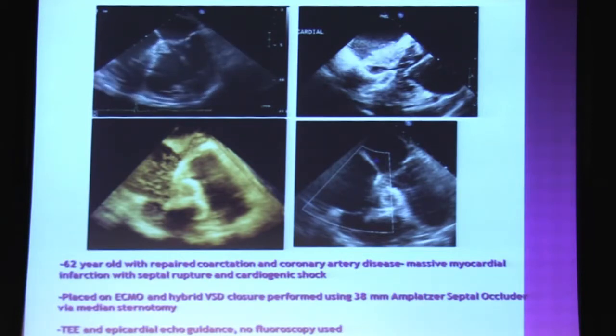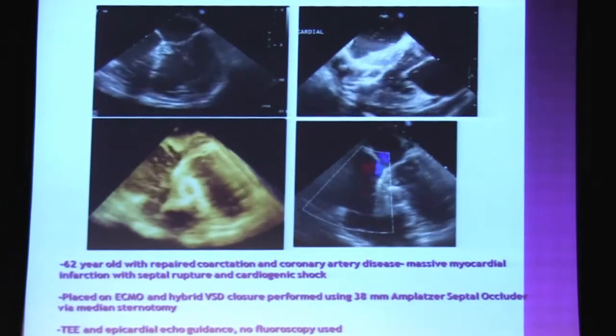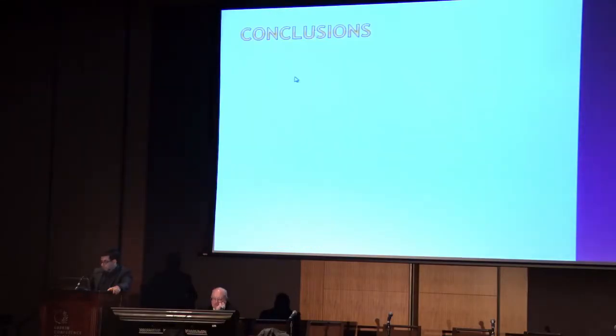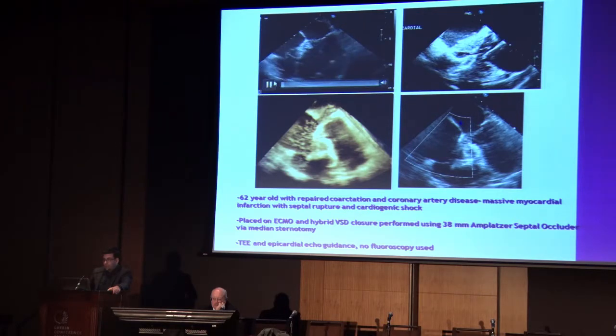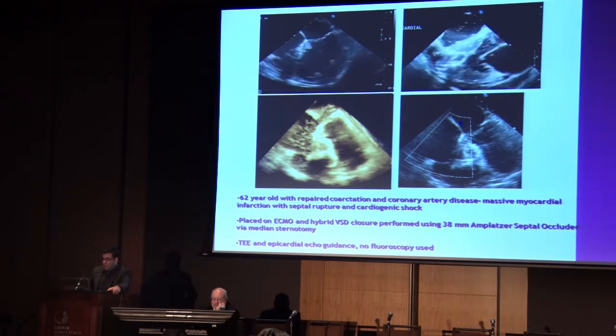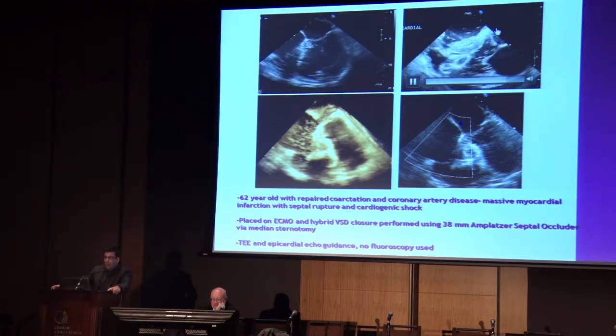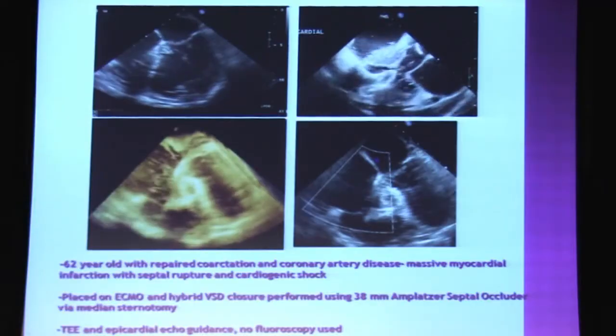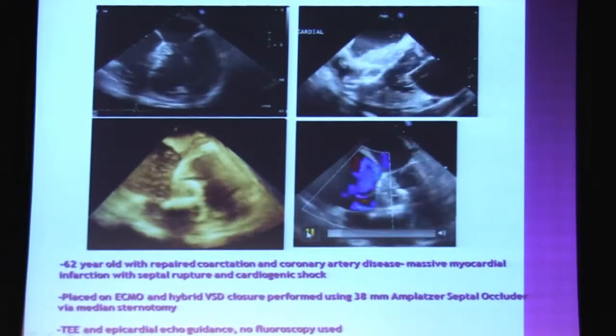Sometimes you have VSDs like this. This is a patient with coarctation who developed accelerated coronary disease and had an absolutely massive MI. This is a post-infarct VSD where the septum is essentially completely ruptured. The patient was in the OR, put on ECMO on a Centromag. The question was whether there was anything we could do with devices, because surgical patching was probably not going to hold. We used the largest Amplatzer septal occluder we have - the 38-millimeter ASO. It's meant for closing ASDs, but it's actually not that bad for closing VSDs. We still had a little bit of a shunt, but certainly much improved.